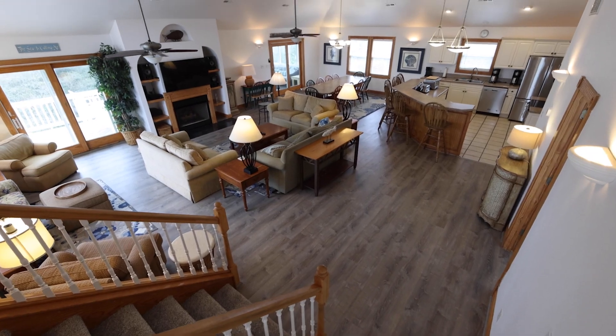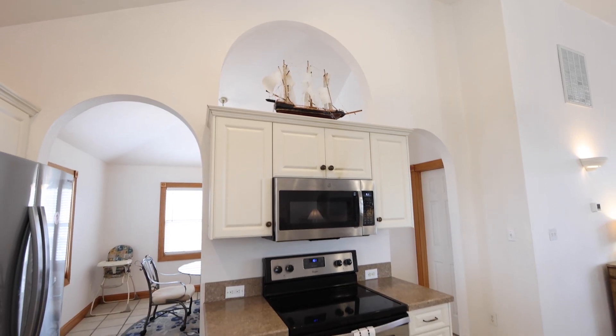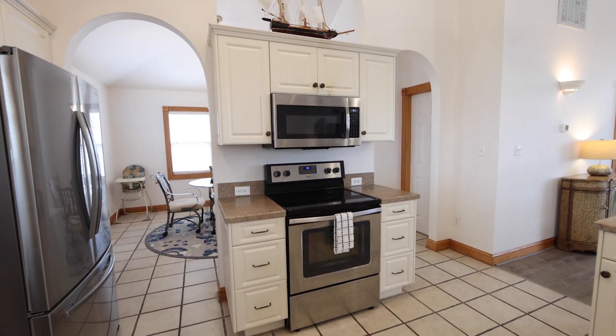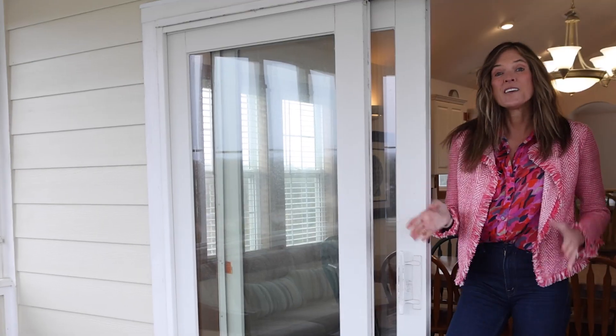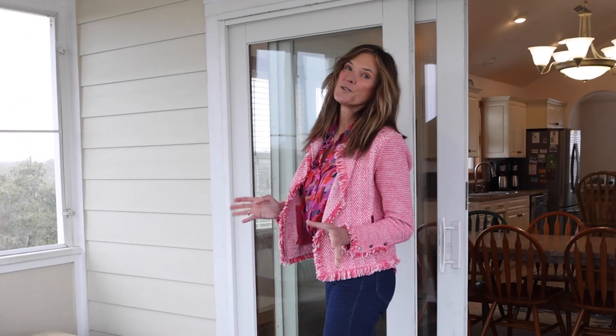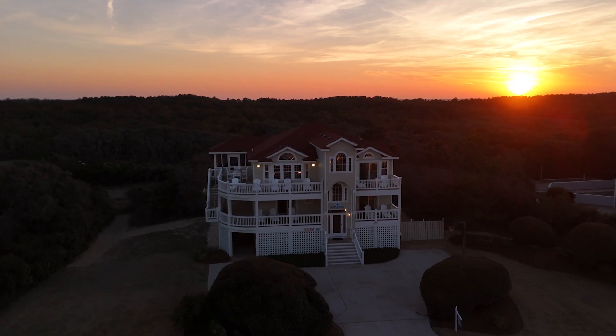The reverse floorplan layout highlights a well-appointed chef's kitchen with stainless steel appliances and central island seating for six. The upper level also features a screen porch, wraparound deck, and a ship's watch, perfect for watching sunsets.